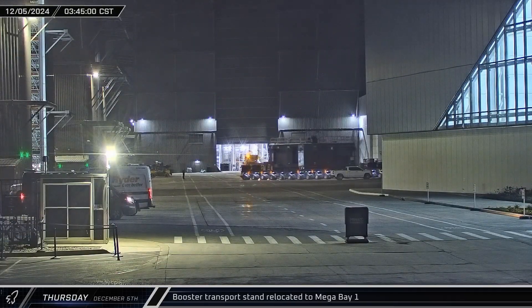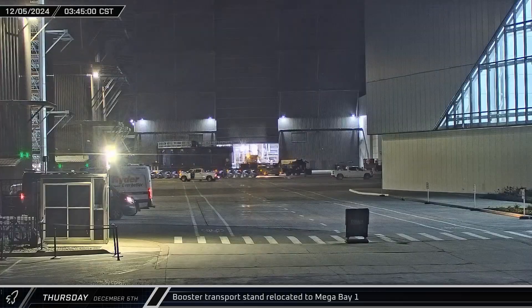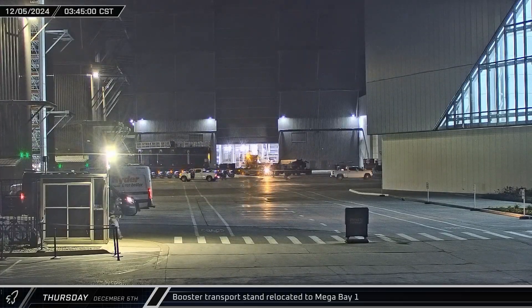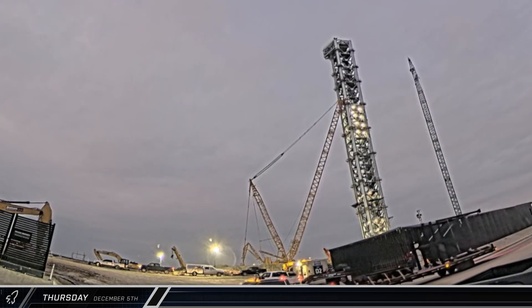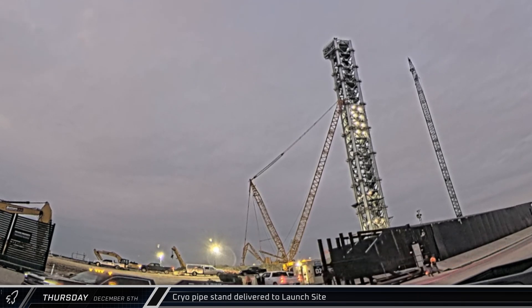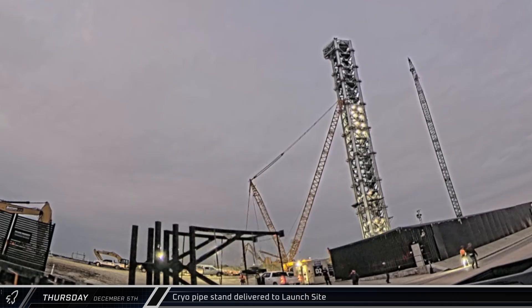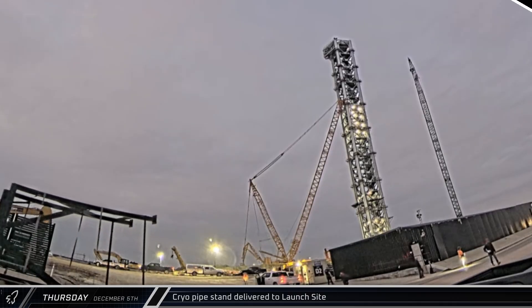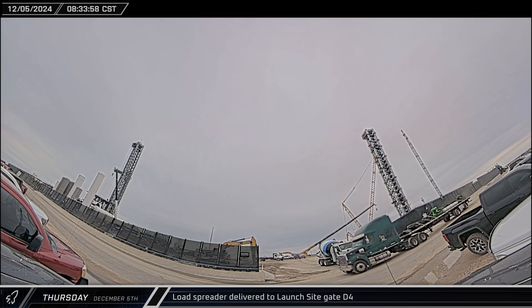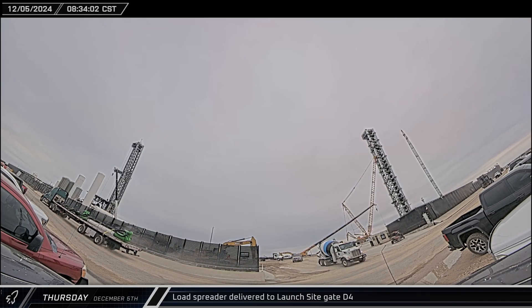In the early hours of Thursday morning, the booster transport stand was rolled out of the ring yard and into Mega Bay 1 for Booster 14. Later that morning, a new pipe stand was brought to the launch complex. After partially pulling in the main gate, the truck eventually pulled over to the side of Highway 4 to await the offload. A new green load spreader arrived on the back of the truck and headed down towards the D4 gate at the launch site.